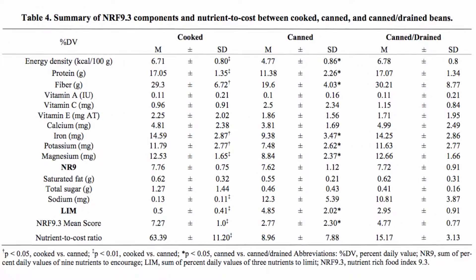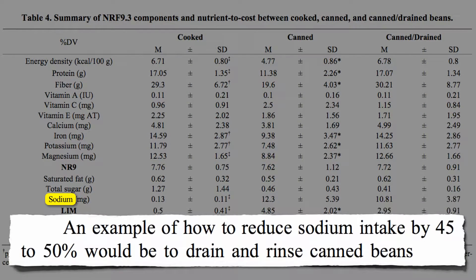Nutrition-wise, cooked and canned are about the same. But the sodium content of canned beans can be 100 times that of cooked. Draining and rinsing the canned beans can get rid of about half the sodium, but you're also draining and rinsing away some of the nutrition. So I recommend when buying canned beans, get the no-salt-added varieties, and keep and use that bean juice.